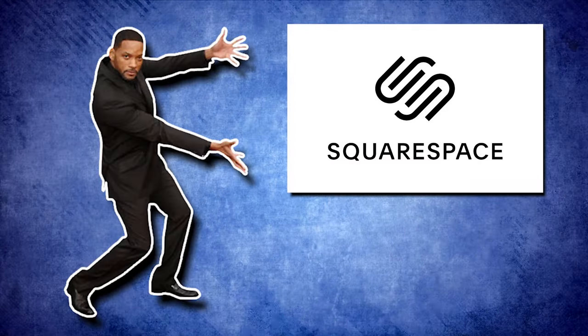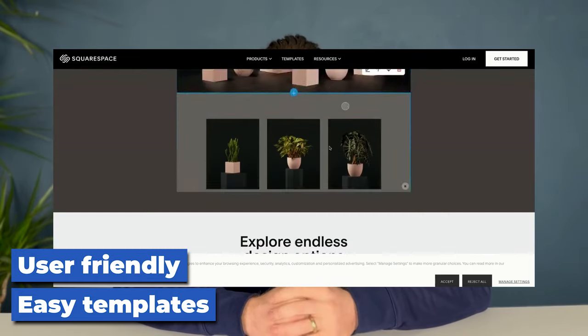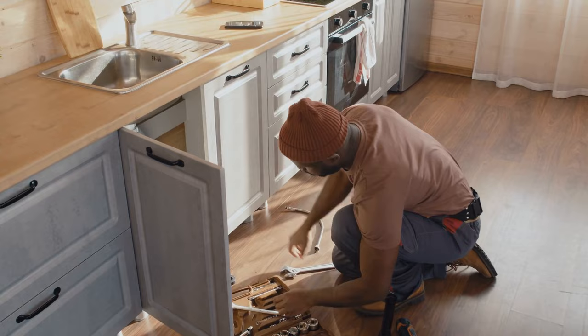Now if you're after something even easier, Squarespace is another option. It's user friendly with some great drag and drop templates that you can use for product based websites. Squarespace is a better option for e-commerce websites, but when it comes to service based websites like those selling plumbing services rather than plumbing parts, we do recommend using WordPress.